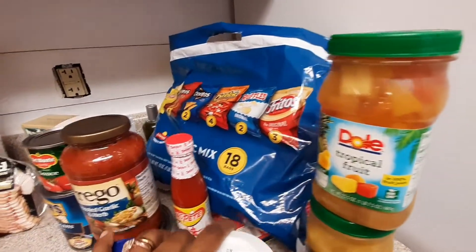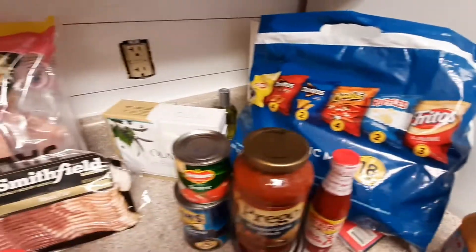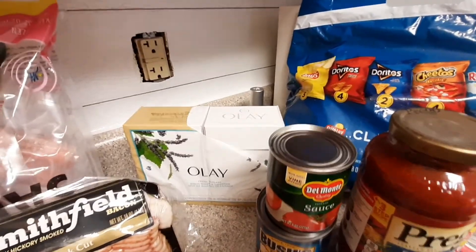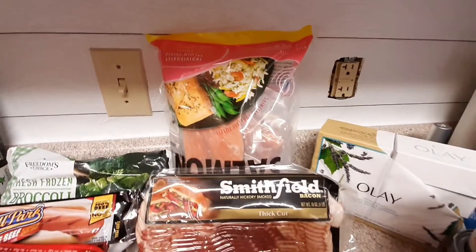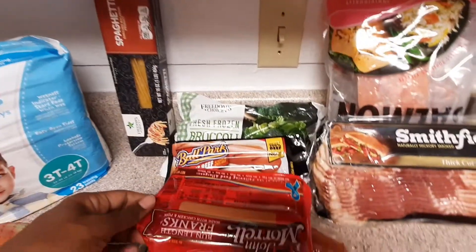Hot sauce and a big old bag of chips for the kids throughout the week. I also grabbed some Olay soap. I have a bag of salmon which is for everyone — the whole family loves salmon. Bacon — that's for me and the kids; my husband doesn't touch pork.